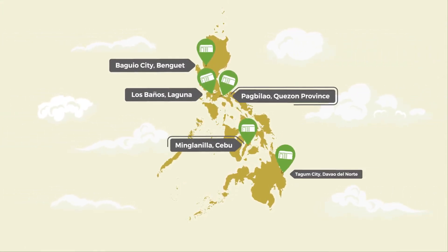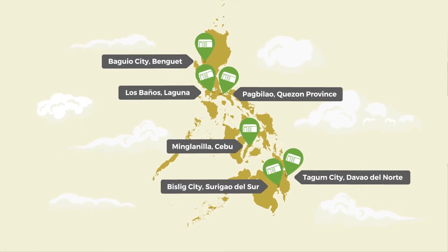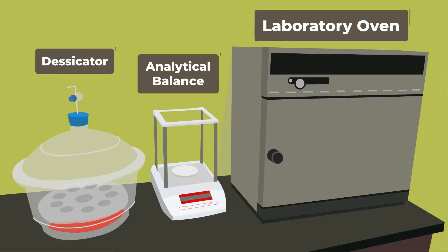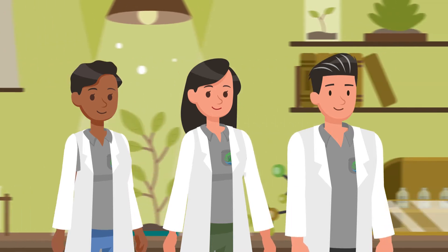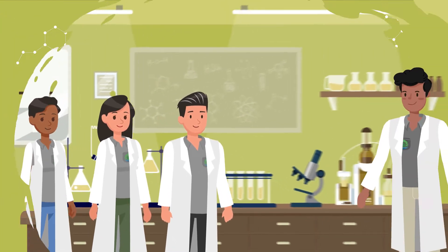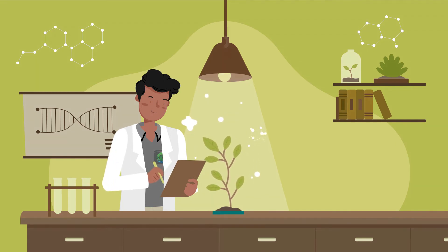With six seed centers around the Philippines, each one is designed to test, document, and store seeds to support the reforestation activities of DENR. The seed centers have the same facilities, utilize high quality materials, and apply standardized practices to ensure proper documentation, record keeping, tests, and distribution to all parts of the country.